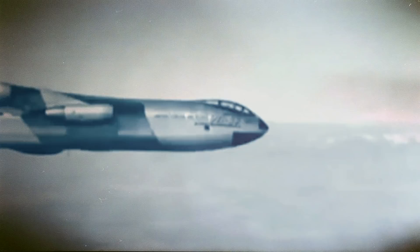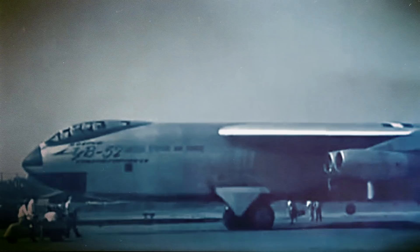The design quickly evolved from a straight-wing bomber powered by six turboprop engines to a swept-wing design with eight turbojet engines. The definitive B-52 could carry 70,000 pounds worth of bombs at cruising speeds between 500 and 600 miles per hour, with an outstanding range of 8,000 miles. Ultimately, Boeing crafted one of the world's biggest aircraft to date.